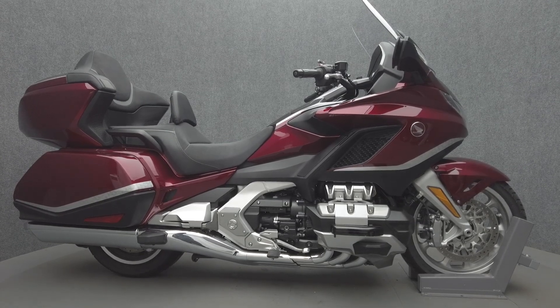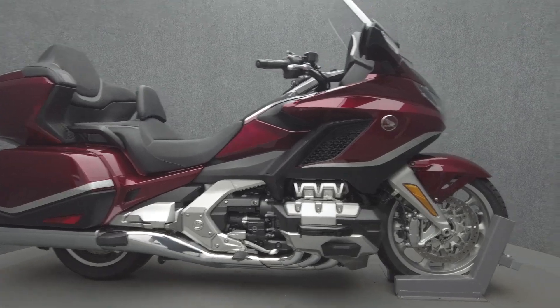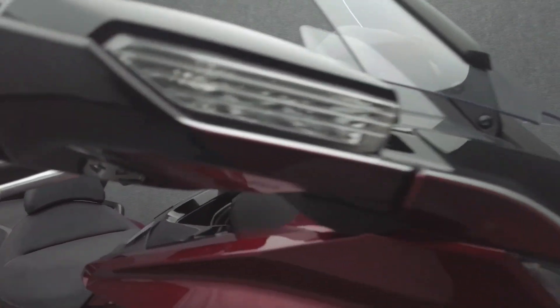Hey everyone, this is Keegan from National Power Sports. This 2021 Honda Gold Wing Tour with 16,638 miles passes New Hampshire State Inspection and runs great.